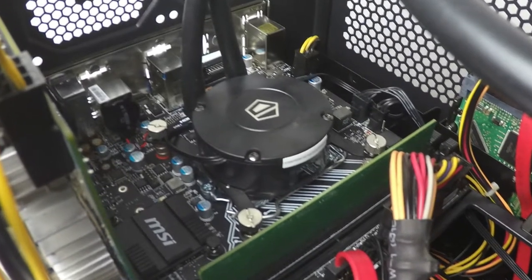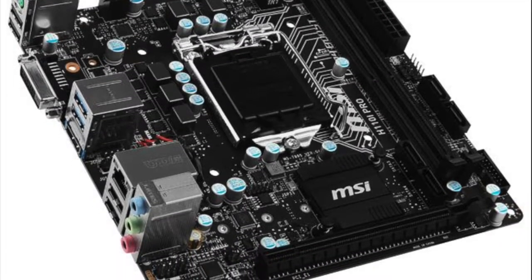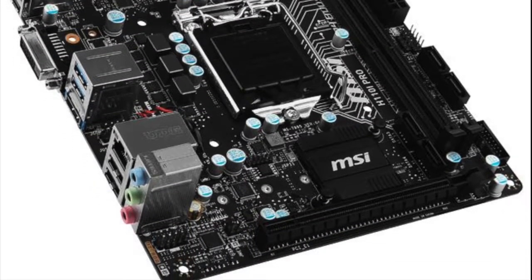Compatible with the latest 7th gen Intel CPUs, it has 4 SATA ports, 6 USB ports, and is capable of running a maximum of 32GB of DDR RAM.